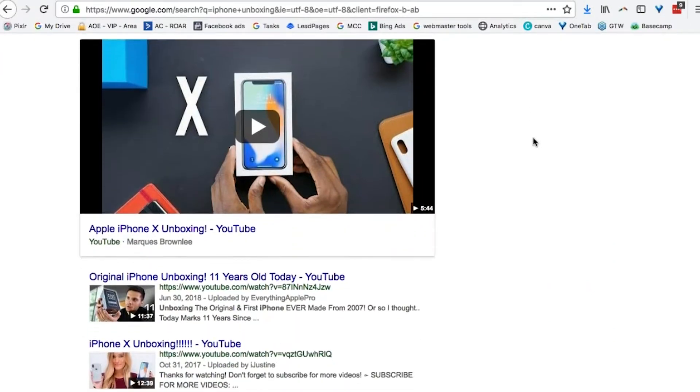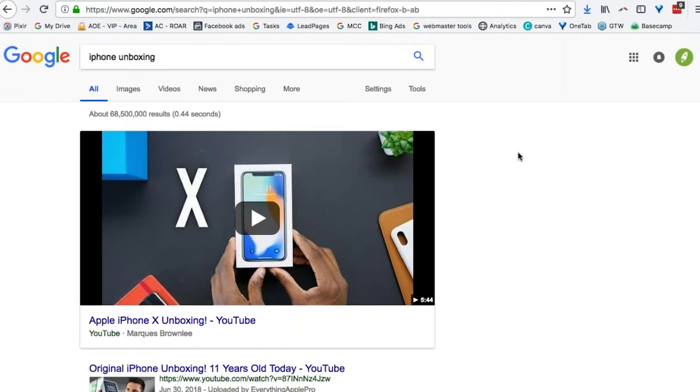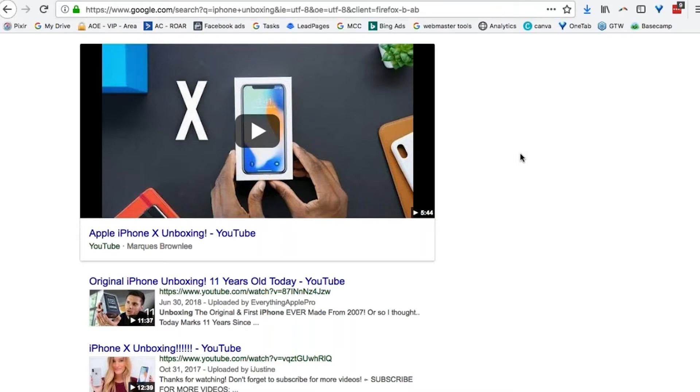So I would stop them doing that just as a matter of course. And think about Apple as well — iPhone unboxing. Look at all these people: 68 million results. Look at all these people shooting videos where they show Apple iPhones being taken out of the packaging.